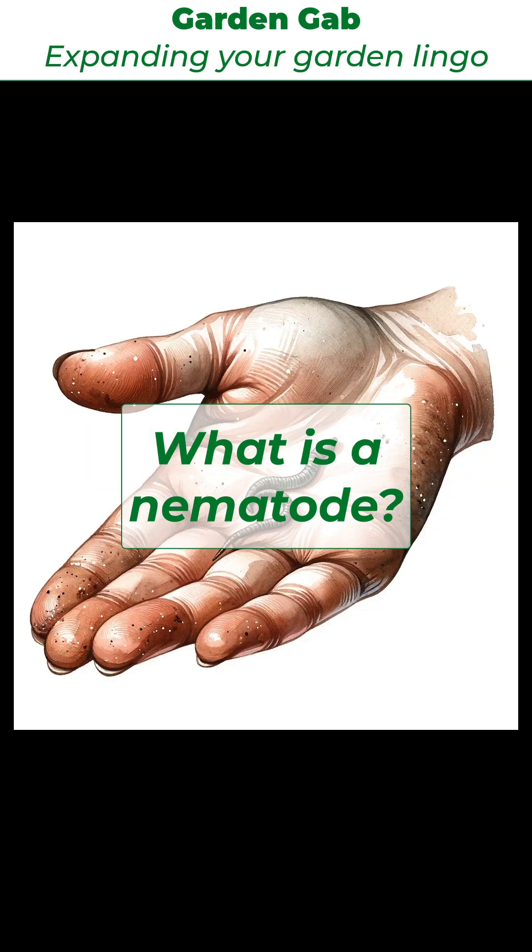Understanding soil-borne nematodes is crucial for effective soil and plant management, balancing harmful impacts with the benefits they provide, and maintaining healthy soil ecosystems.